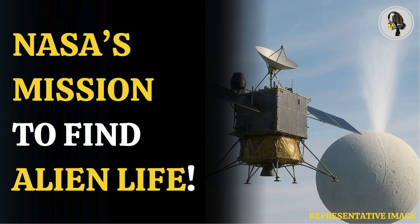Welcome to our podcast, where we explore fascinating stories and ideas from various fields. In this episode, we explore how the Orbilander mission aims to study Enceladus' icy plumes for life.